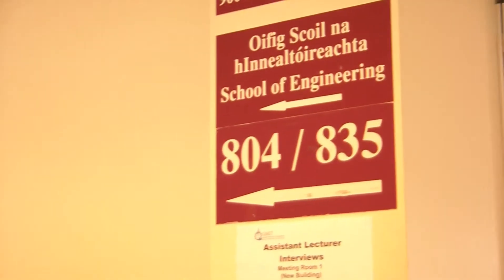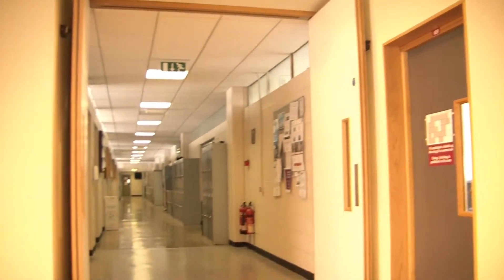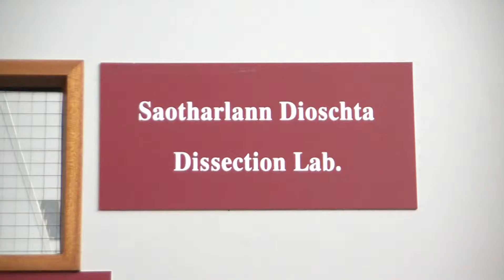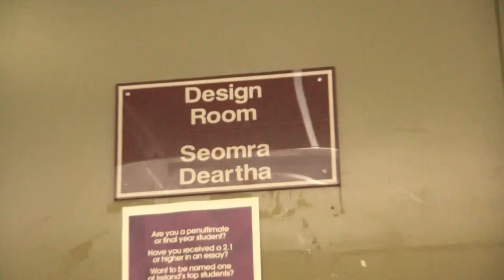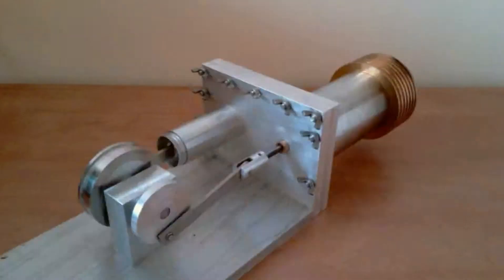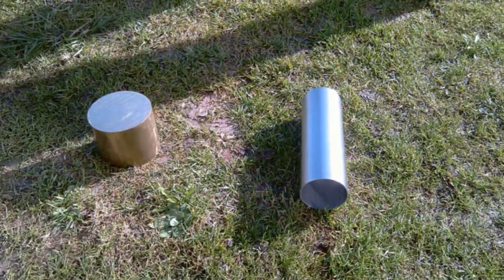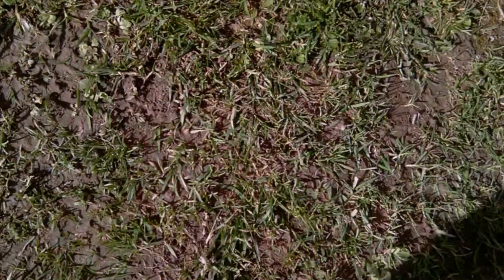In fourth year you have the option to specialise in one of three areas: energy, biomedical, and product design. Your specialisation influences three of your subjects and your final year project. My final year project, having chosen the energy stream, was to design, manufacture and test a solar heat engine generator.